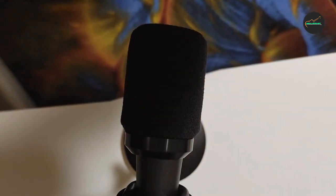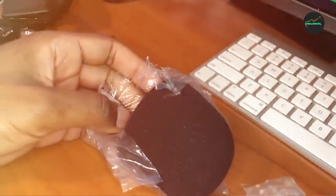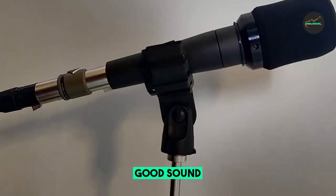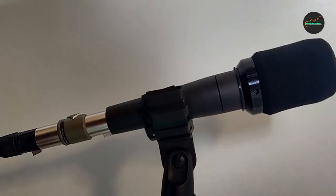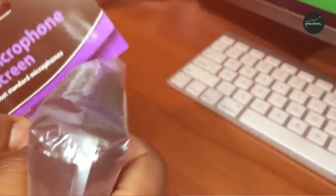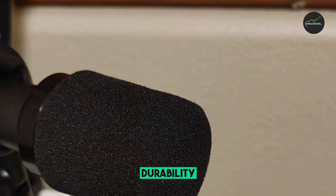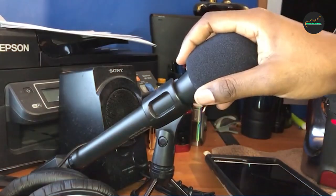In terms of performance, the Atwo WS Windscreen does an excellent job of reducing wind noise and plosives. Having used it in a variety of outdoor environments, it has always performed well. It also helps improve the sound quality of recordings by reducing background noise and making your voice sound more clear and professional. Overall, I am very impressed and highly recommend it to anyone who uses a Shure SM57 or 545 series microphone.